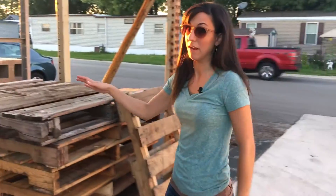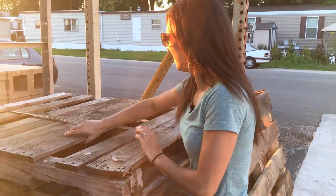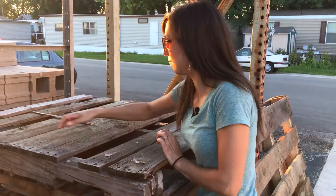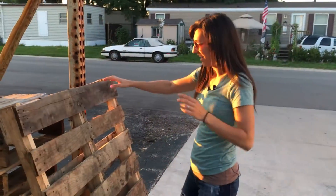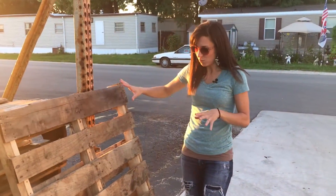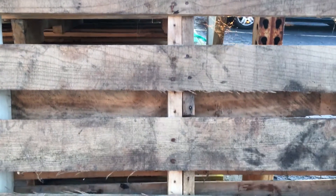Let's first look at a bad palette, because there are a couple of things you want to look at. These boards might look okay, but a lot of them are cracked, so that's really going to be hard to work with. This palette over here is beautiful if you want a really rustic look — it has that aged appeal, which is great.